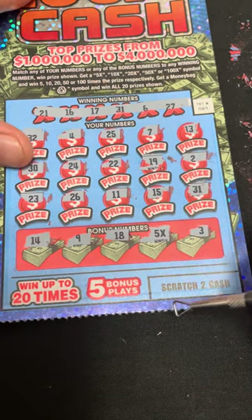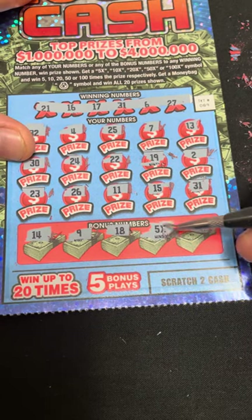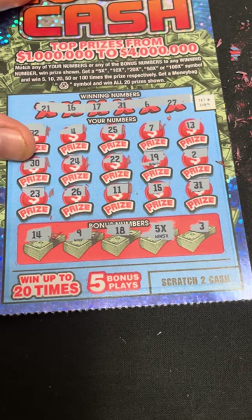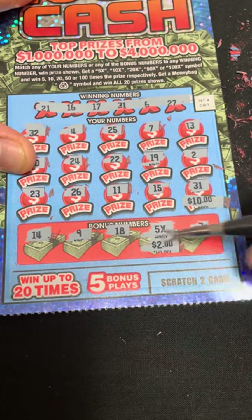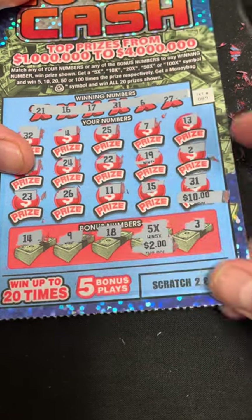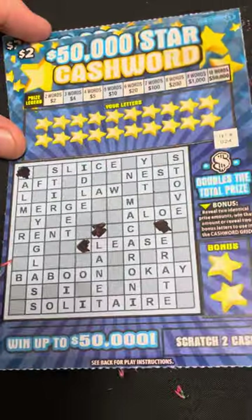We got the 31 — a 10 dollar win there — and another 10 dollar win down here for another 20 dollar win. So we already made back profit on that one. We got 40 dollars total now.